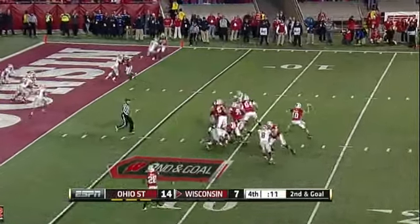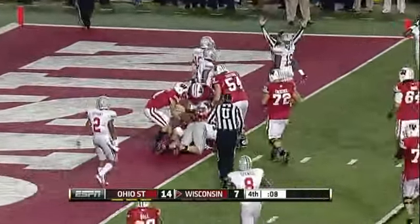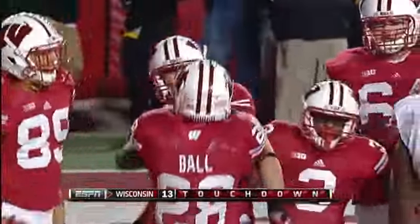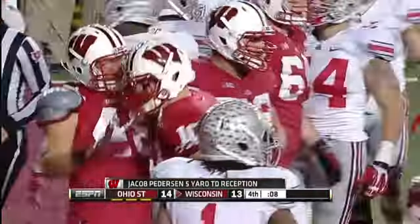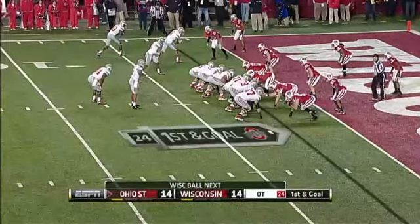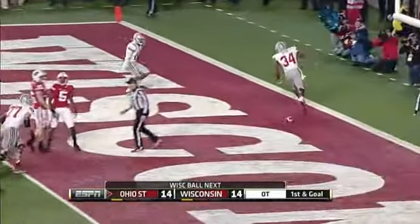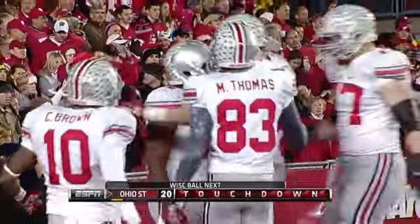Phillips looking to the end zone and finding — how about that? — Jacob Pedersen! First and goal. Just like that, Ohio State moving with ease, and Hyde just steps over the defender into the end zone, and Ohio State puts a touchdown on the board.